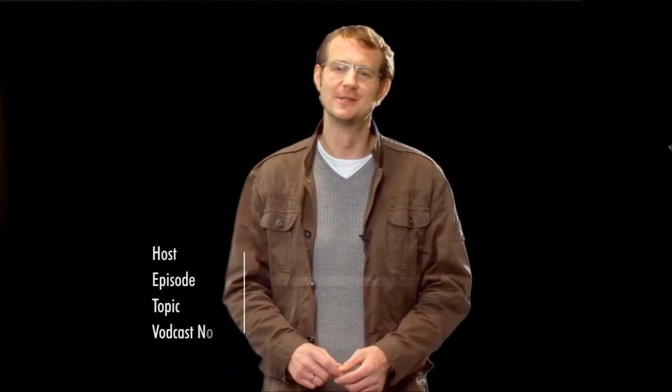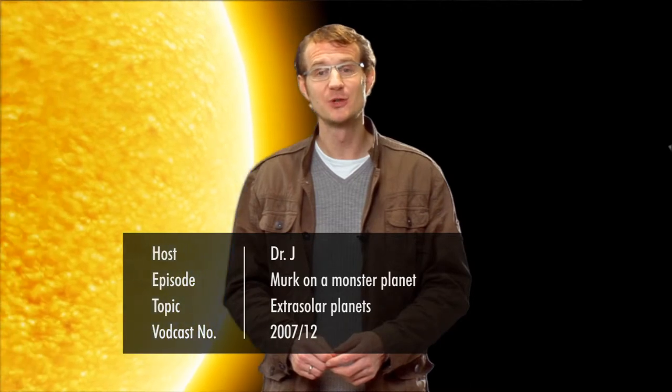Hello and welcome to the Hubblecast. Over the last 15 years, astronomers have discovered more than 270 planets around other stars. A burning question is naturally, what are these so-called extrasolar planets like? Well, most of them are actually giant, gaseous worlds, several times the size of Jupiter, which is our own solar system's largest planet. Others are smaller, rocky or icy worlds that are still several times larger than our own home planet Earth. We have yet to discover a world that is similar to our own planet.